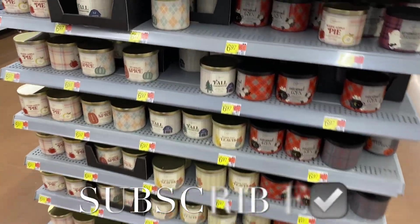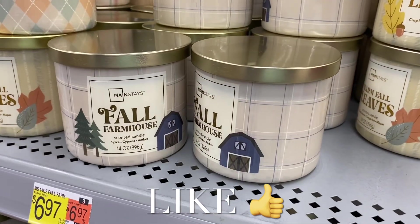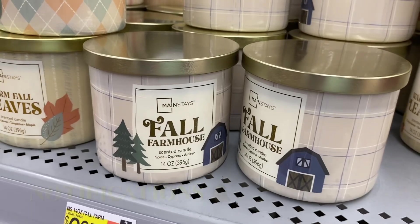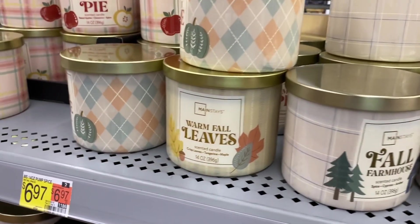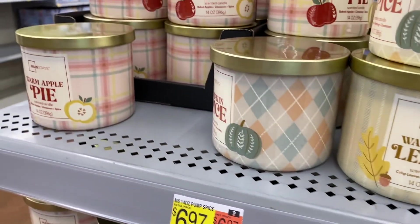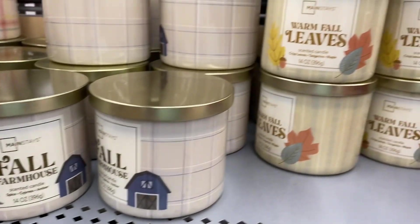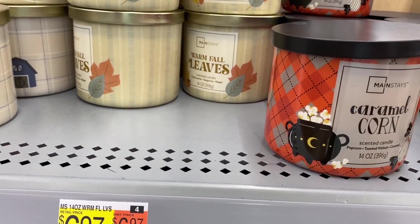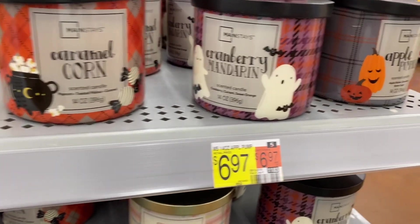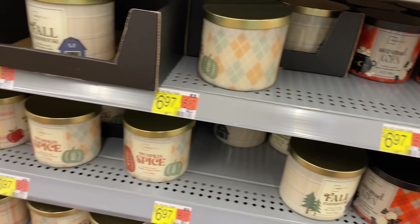Hey, welcome back to my channel! I'm at Walmart and I want to show you the home decor and home department — everything they have new. They have blankets, all kinds of stuff. They have candles I've already smelled — some are $6.97. That one reminds me of Bath & Body Works. They have Mainstays brand: Fall Farmhouse, Caramel Corn — I need to smell that one — Cranberry Mandarin, Apple Pumpkin.